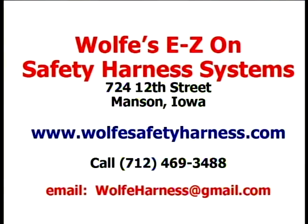For more information about our product, including pricing and how to order, visit us on the web at WolfSafetyHarness.com. Call us today at 712-469-3488 or drop us an email at WolfHarness@gmail.com.